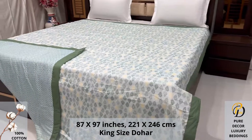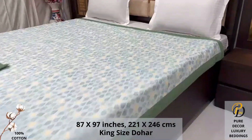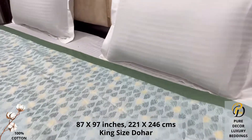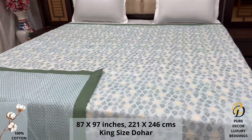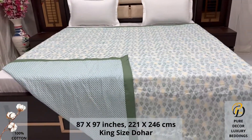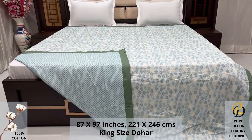We undergo stringent quality checks to ensure vibrant and non-bleeding colors. An industrial pre-wash process is also done to avoid shrinkage of fabric, to serve you the best product for a luxurious bedroom experience — because that's where you spend almost 35% of your whole life.